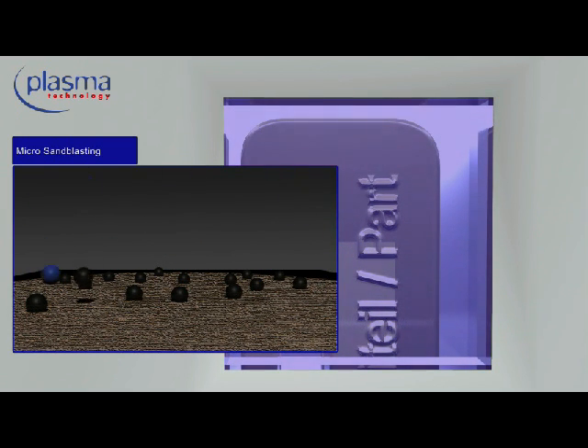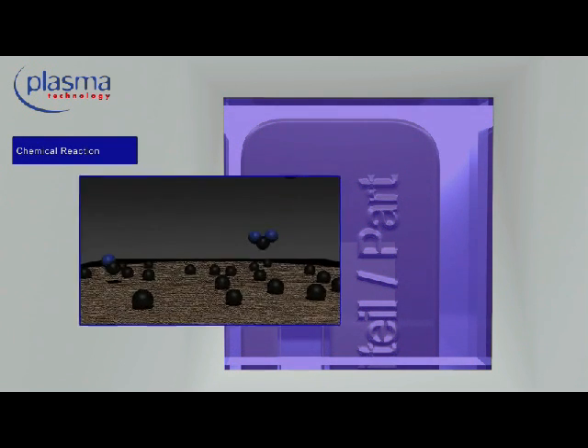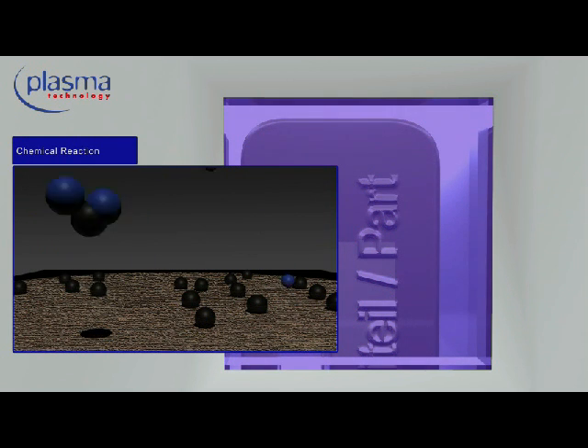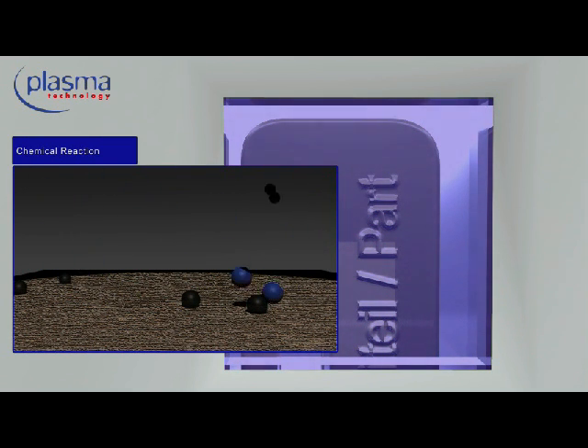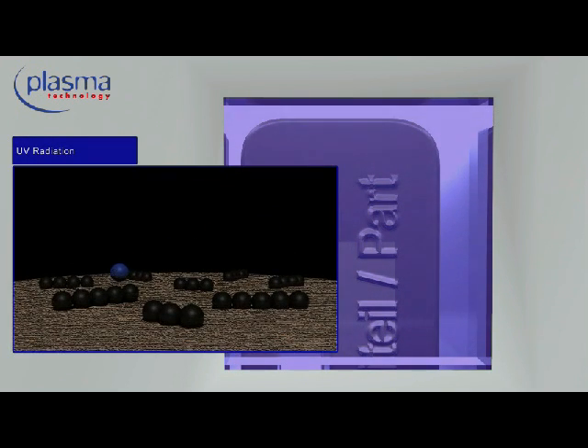Through the impact of ions, the usage of reactive gases provides chemical reactions on the product surface. During the chemical reaction, the gas bonds with the contamination. This generated reactive gas is extracted continuously via the vacuum pump along with the contamination. The carbon chains of the contamination are broken up by the UV portion of the plasma.